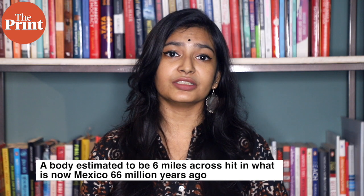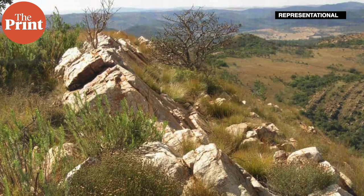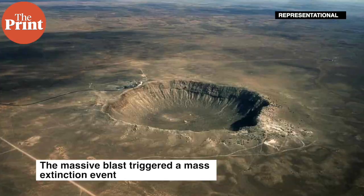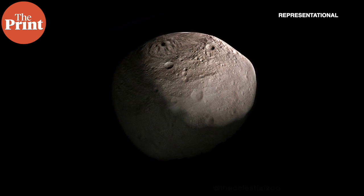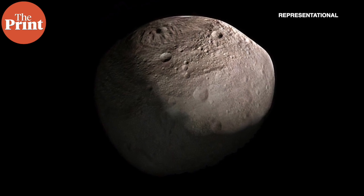Over 66 million years ago, a body estimated to be 6 miles across hit in what is now Mexico and formed the Chicxulub crater, which is over 90 miles across. This massive blast triggered a mass extinction event that ended the reign of the dinosaurs. To probe the impact, geologists have previously examined 66 million year-old rock samples found on land and within drill cores. The results indicate that the impactor was similar to the carbonaceous chondrite class of meteoroids, some of the most pristine materials in the solar system.